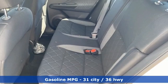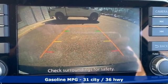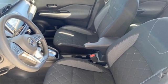Inline 4-cylinder engine. Manual tilting steering column. AM-FM satellite radio. Rear parking sensors. Manual telescoping steering column.